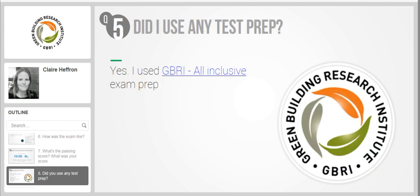Did you use any test prep? Yes, I used GBRI's all-inclusive exam prep, which included self-paced video modules, a standalone study guide, audio files, practice exams, mock exams, memory tools, etc. However, I did not use all of these. Even though they were available, I chose selectively.